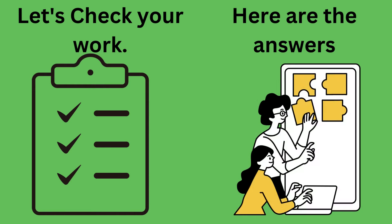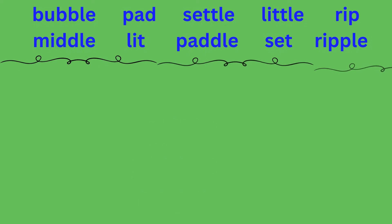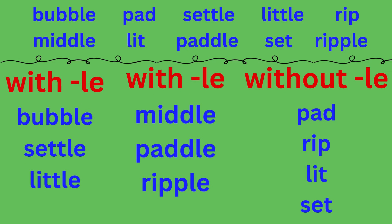Now let's check your answers to see how you did. The words in the with LE column are: bubble, settle, little, middle, paddle, ripple. The words in the without LE column are: pad, rip, lit, set.